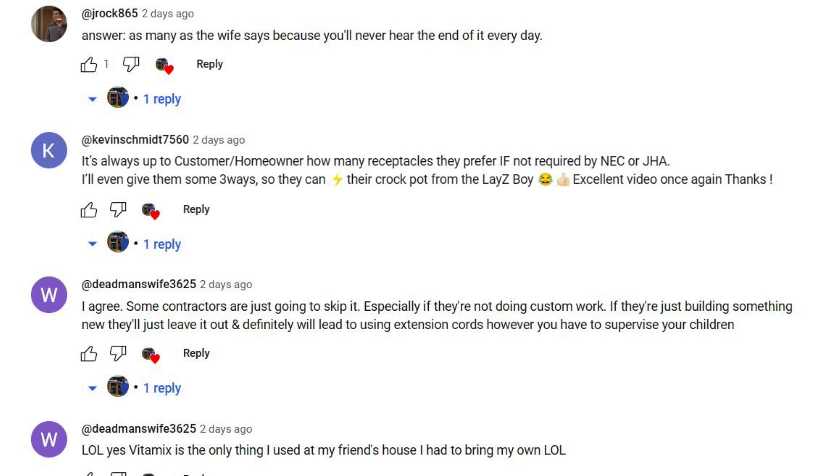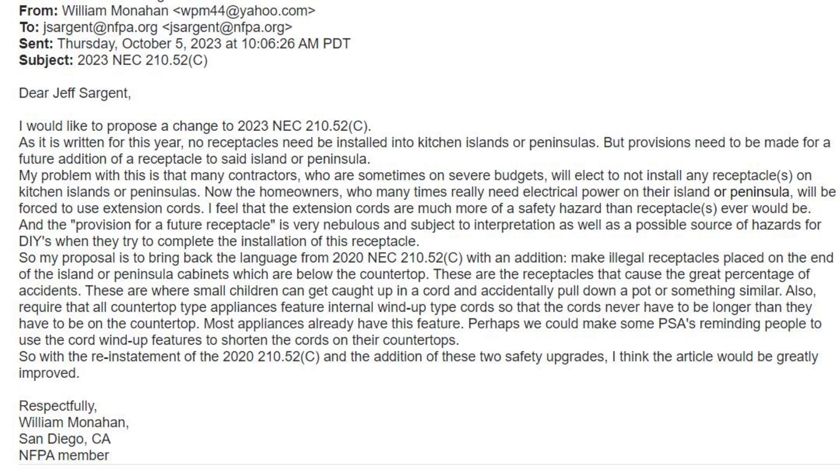Now I'll show you my letter to the NFPA with my suggestions for improvements to this article. I would like to propose a change to 2023 NEC 210.52C. As it is written this year, no receptacles need to be installed into kitchen islands or peninsulas, but provisions need to be made for future addition of a receptacle. My problem with this is that many contractors who are sometimes on severe budgets will elect to not install any receptacle on kitchen islands or peninsulas.